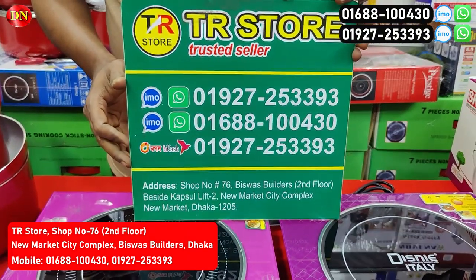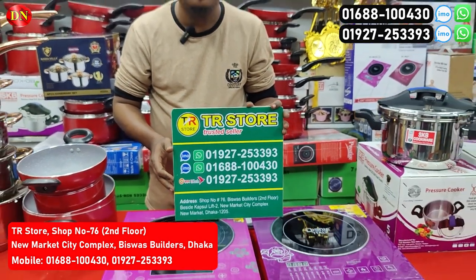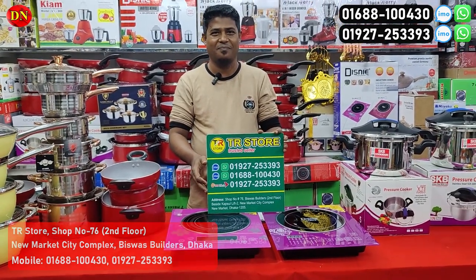New Market City Complex. We'll be in the next video. So today we'll be back to our next video. We'll be back. Bye.